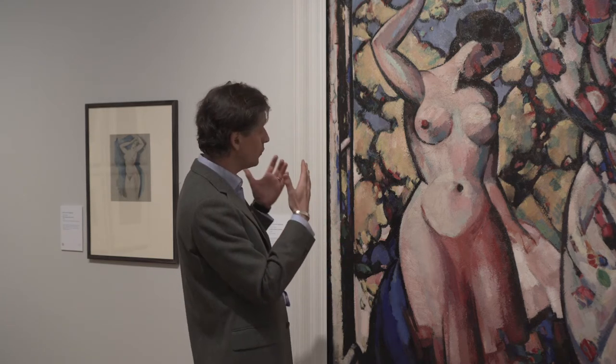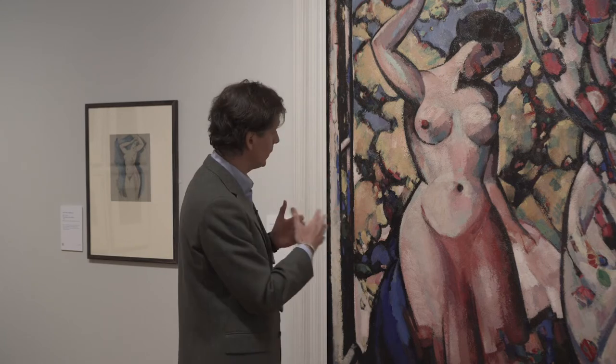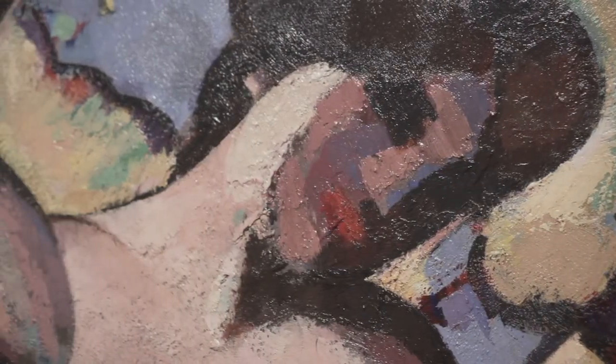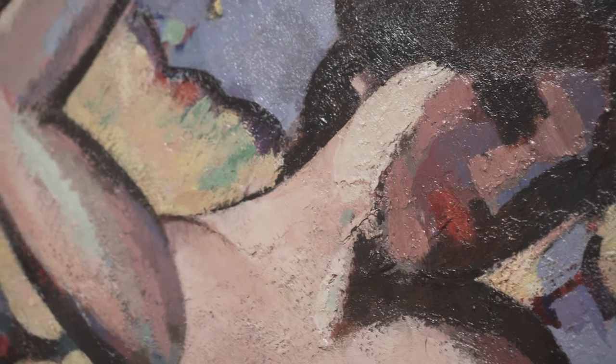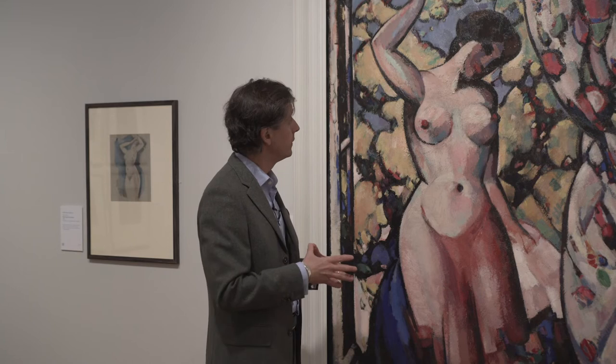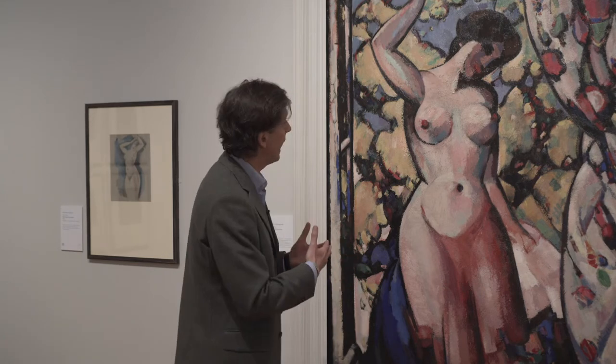Ferguson painted many female nudes and there is a real monumentality to the way that he has depicted this figure. She is stylised — her face almost looks as if it's got a mask on it — and we know that at the time Ferguson and many of the Fauves and indeed Pablo Picasso were very much influenced by the discovery of African tribal sculpture, and that kind of stylisation was filtering into European painting at the time.